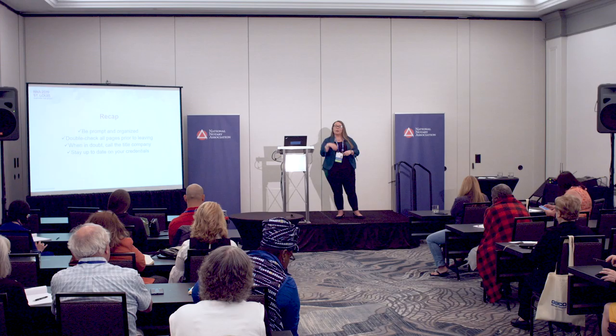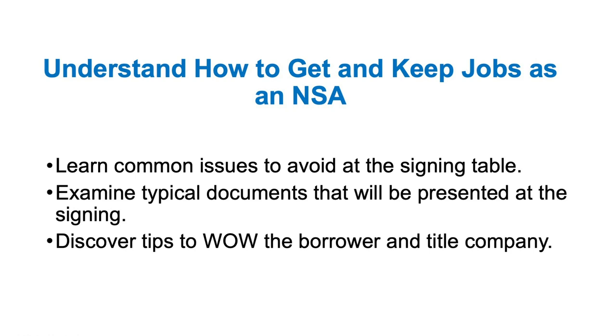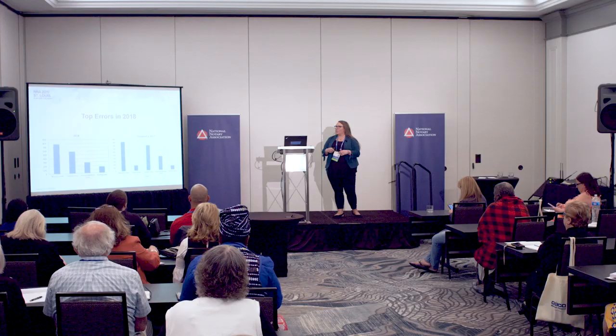To get orders, you just have to sign up with our providers and we have to have orders in your area. So today we're going to learn some common issues to avoid at the signing table. We're going to go over typical docs that you see at the signing table and the docs that we constantly see errors on. I want to make sure we can go over that with you. And then I'm going to give you some tips on how to wow the borrower, which in turn is going to wow us. Make that borrower experience great and it's going to come back to us.